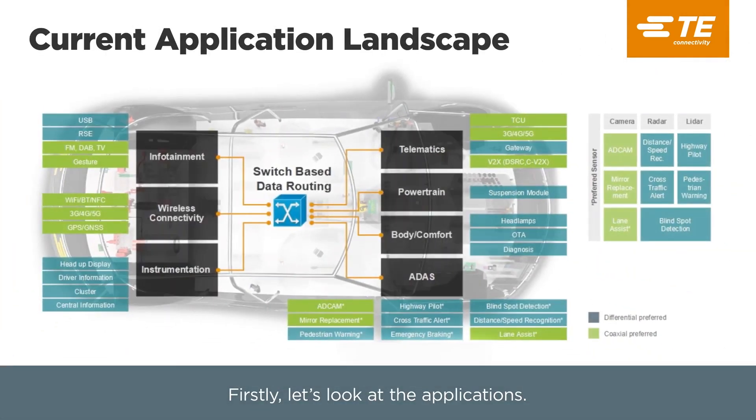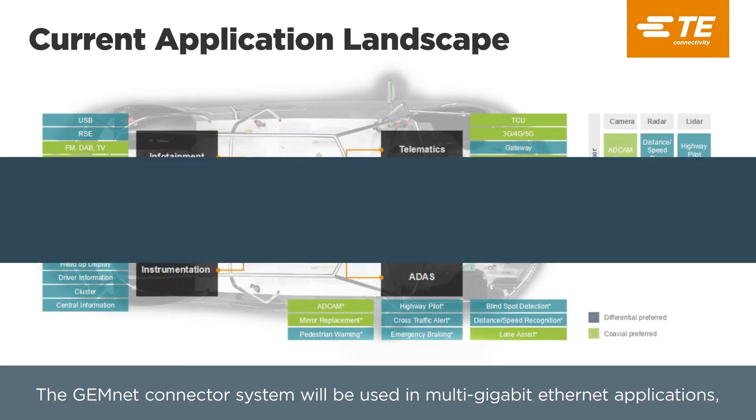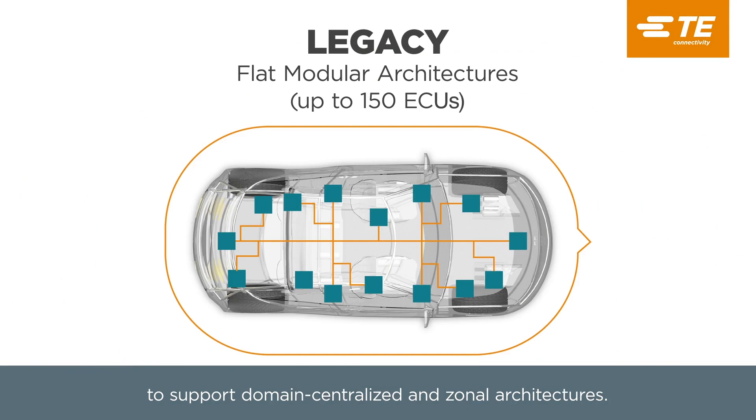Firstly, let's look at applications. GemNet Connector System will be used in Multi Gigabit Ethernet applications, which are a fast-growing technology to support domain centralized and zonal architectures.